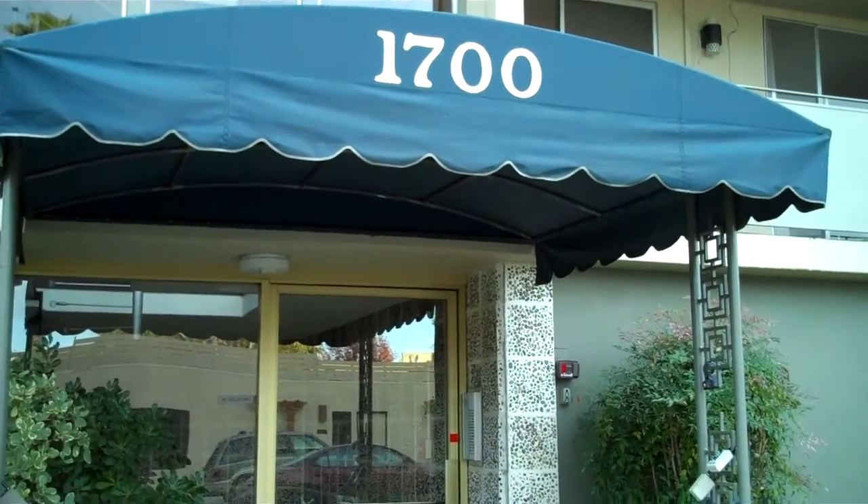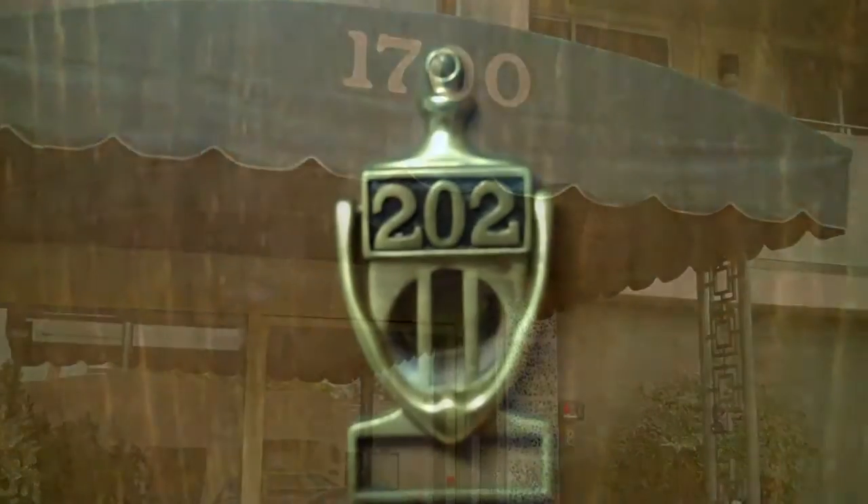Really nice, convenient downtown San Carlos location. Unit 202 is a two-bedroom, two-bath unit. As you enter, you see the beautiful cabinetry on the right and tile floors.